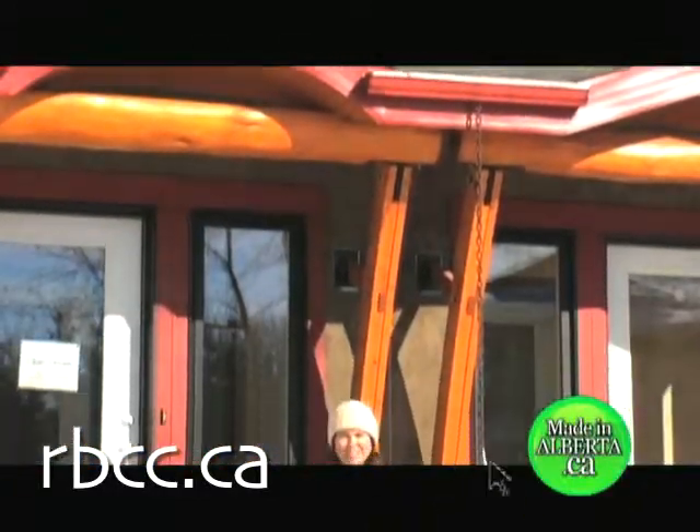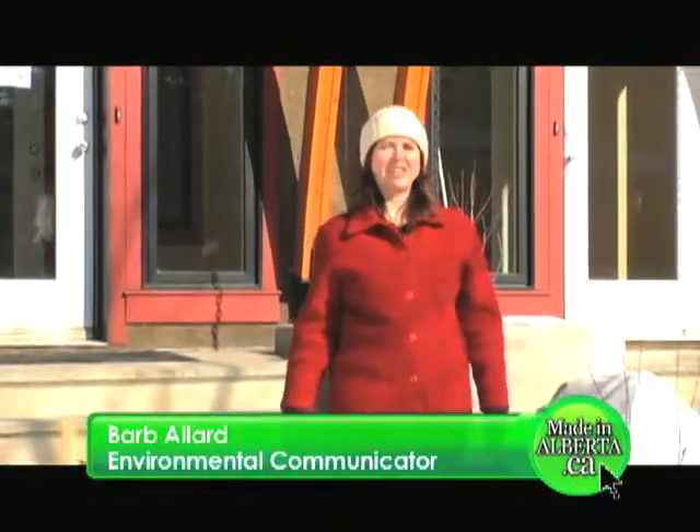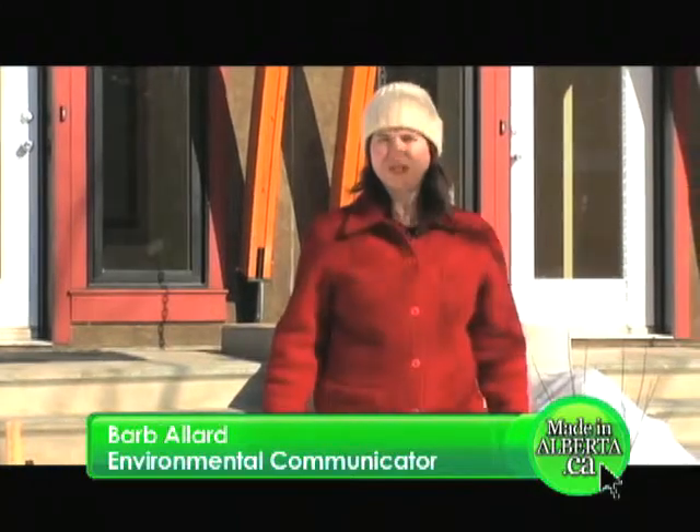Welcome to Made in Alberta. Riverdale Net Zero is a unique housing project that will produce as much energy as it uses over the course of a year. But in part one of our special feature, more than half the story lies in what you don't see.